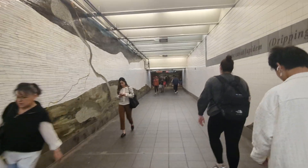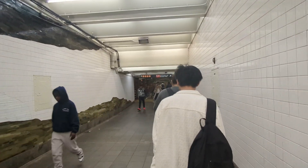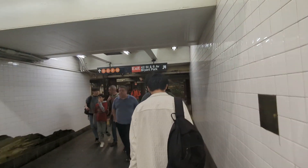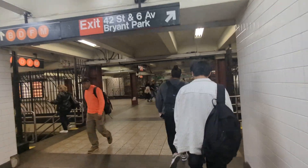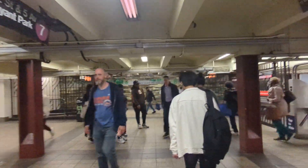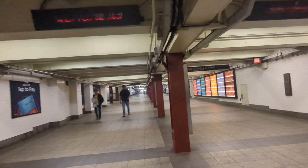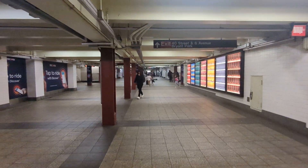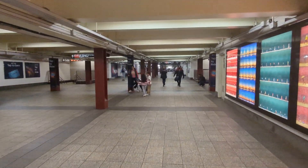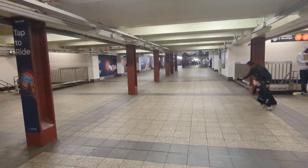Anyways, this is a very nice passageway — well lit, patrolled, high ceilings. And this passageway goes under 6th Avenue, and we're going to exit at 40th Street. There are trains to Brooklyn and Queens.